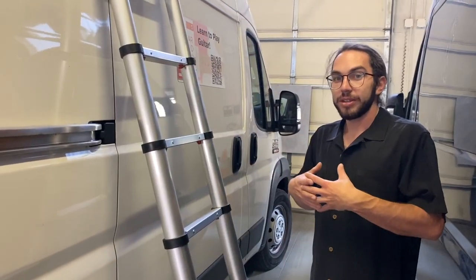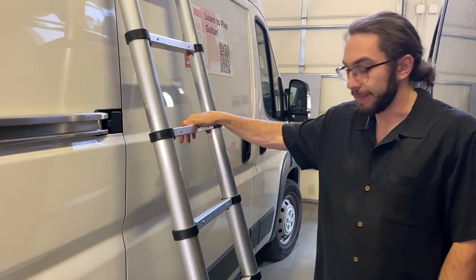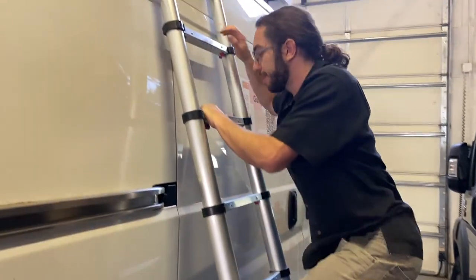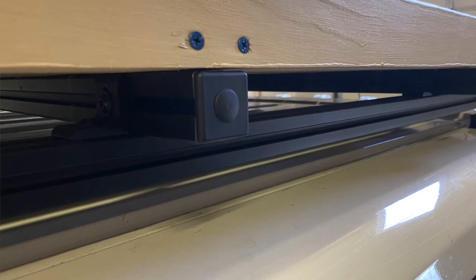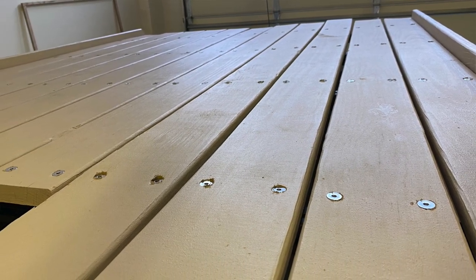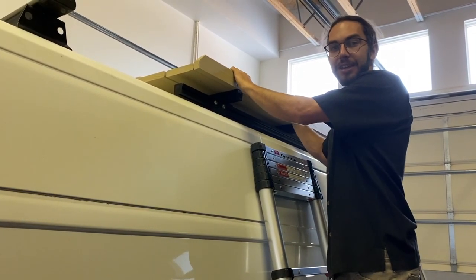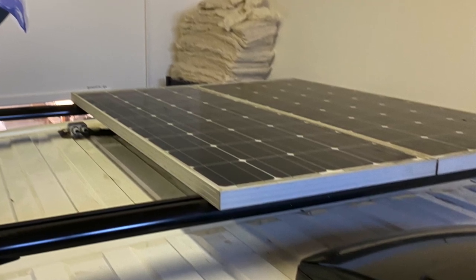The client chose to go with a telescoping ladder — they like the flexibility it gave them. Up here, there's an 80/20 roof rack with a marine-grade paint on outdoor decking and little guardrails to keep things contained. There's 200 watts of solar.